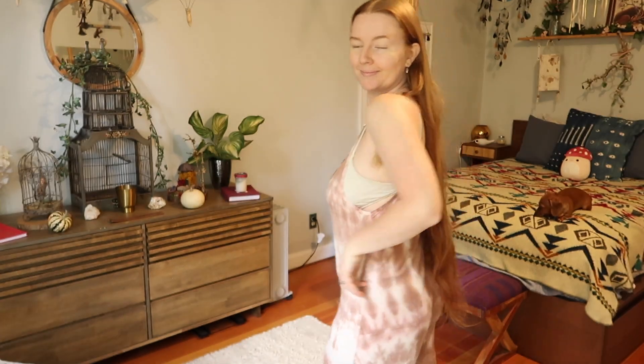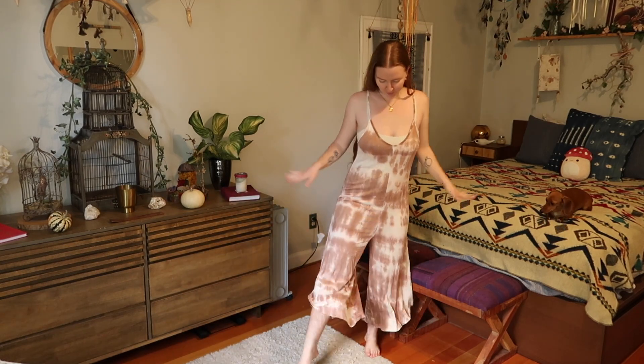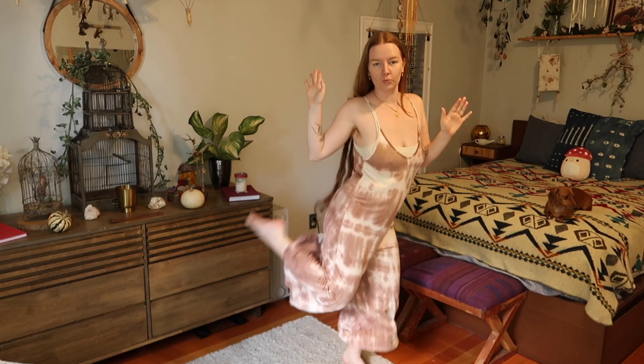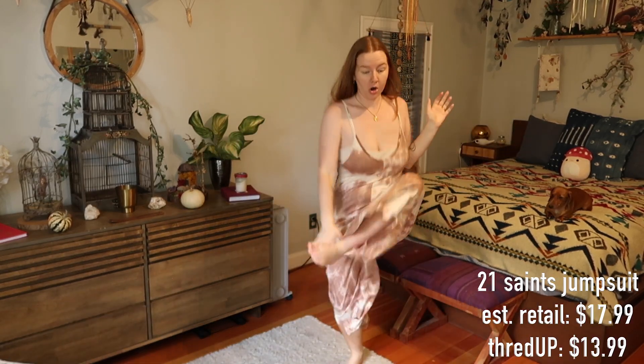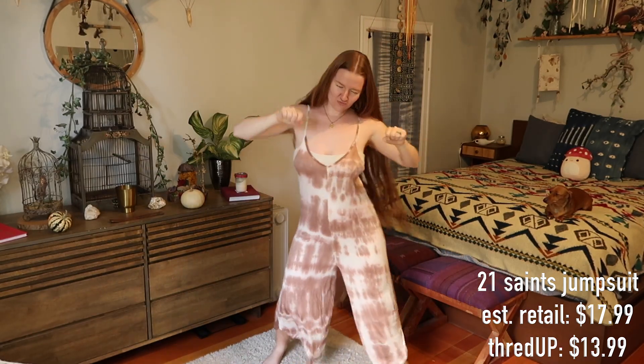This next item is definitely more my hippy dippy, comfy casual gal vibe. I have a tie-dye jumpsuit in a taupe and white colorway — it's so comfy, cozy, and versatile. I can put layers underneath it or a chunky sweater over it. I do need to wear a bralette underneath since it's a little low cut, but I could borderline wear this as pajamas it's so freaking soft. The brand is either Saints or 21 Saints — I'll put it on the screen.